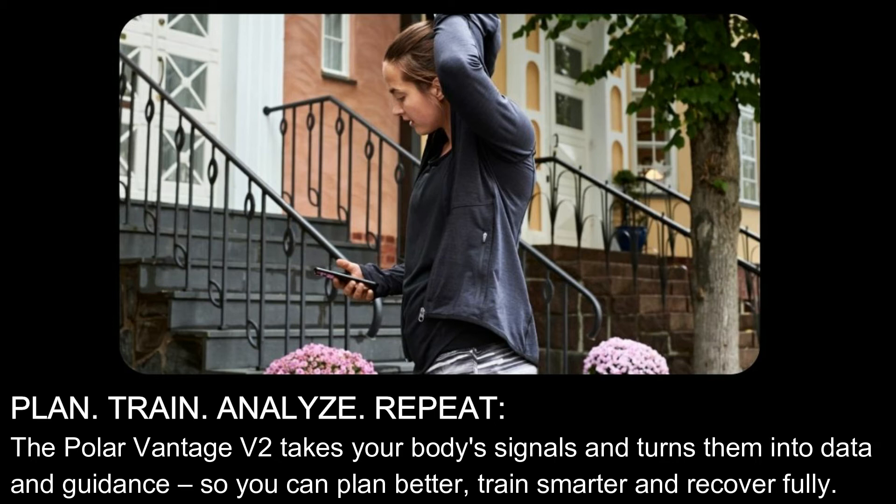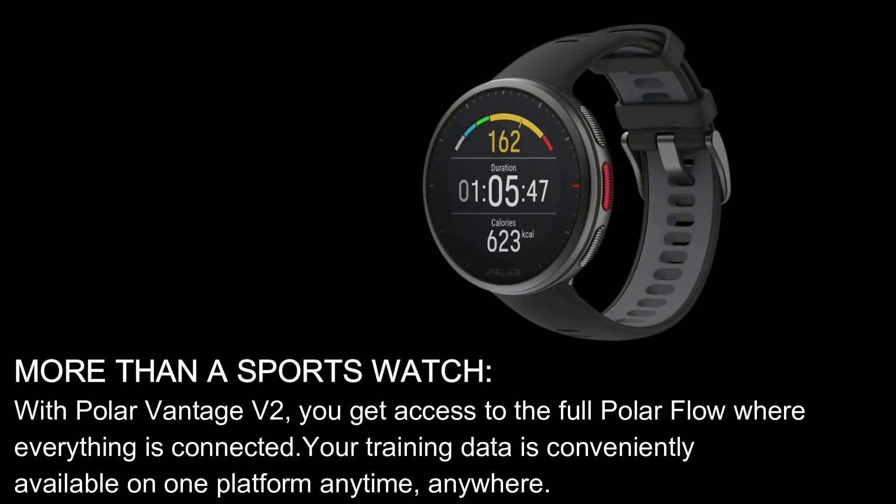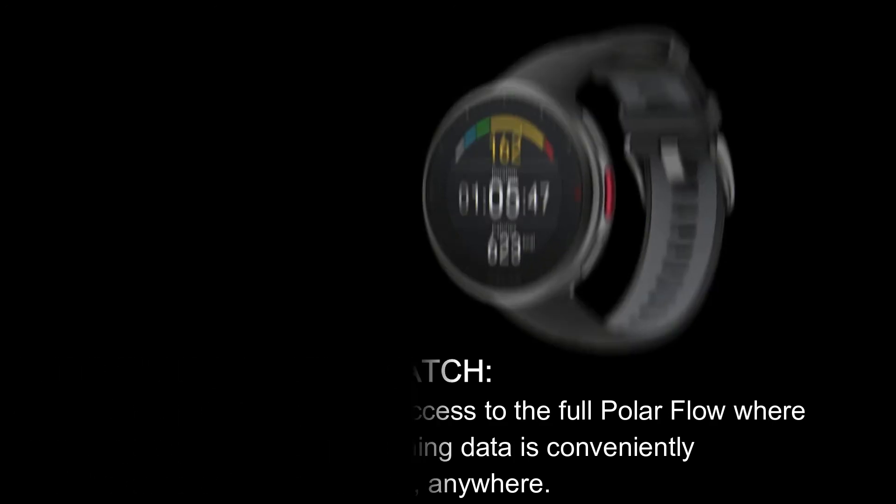Plan. Train. Analyze. Repeat. The Polar Vantage V2 takes your body's signals and turns them into data and guidance, so you can plan better, train smarter and recover fully. More than a sports watch — with the Polar Vantage V2 you get access to the full Polar Flow where everything is connected. Your training data is conveniently available on one platform anytime, anywhere.